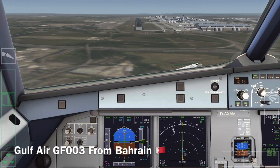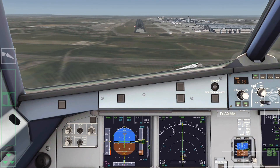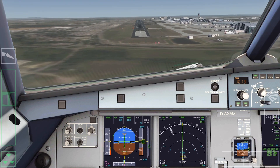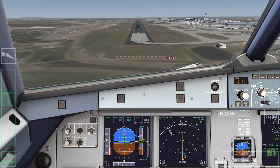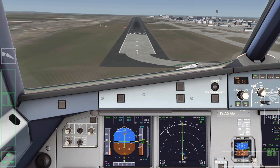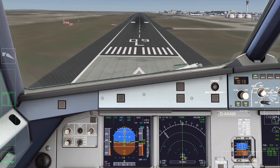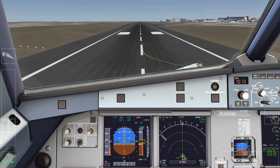400. 300, 100 above. Minimum. 50. 40. 30. 20. Retard, retard.